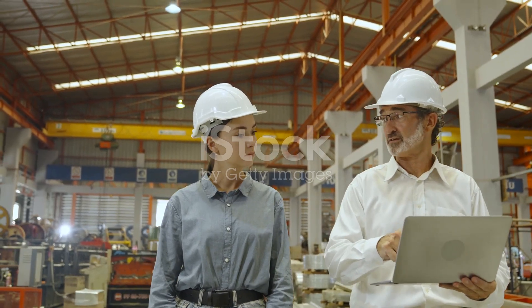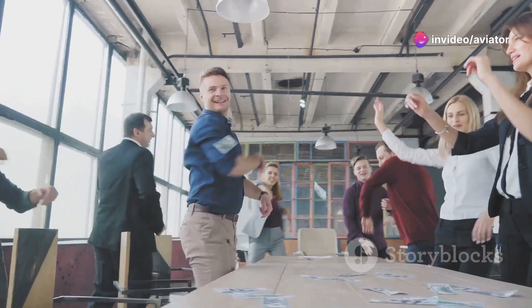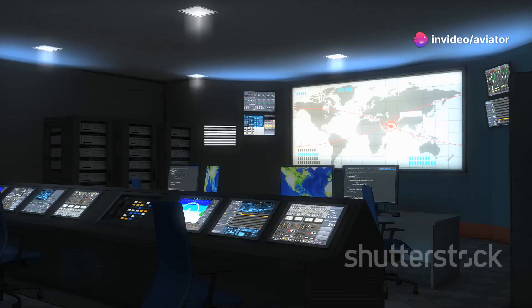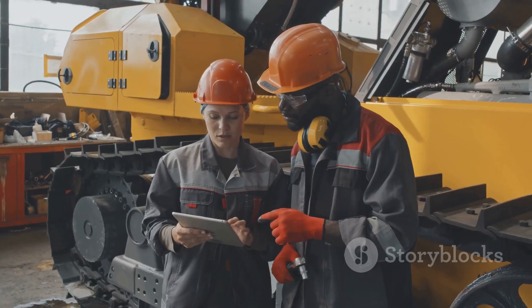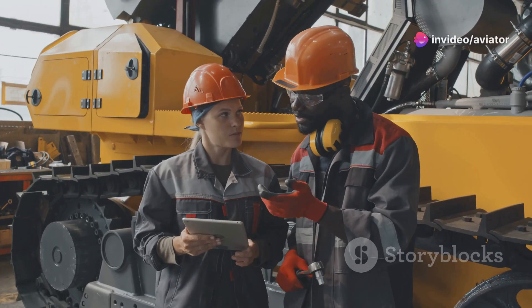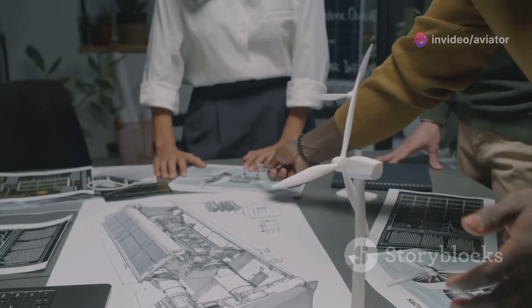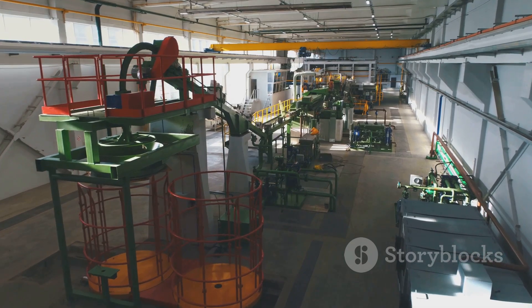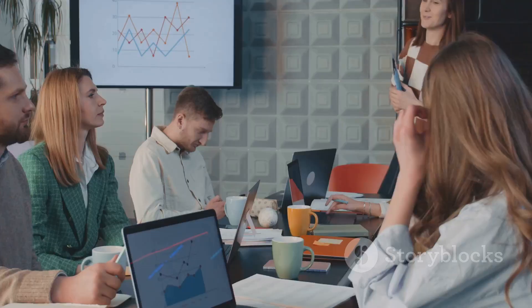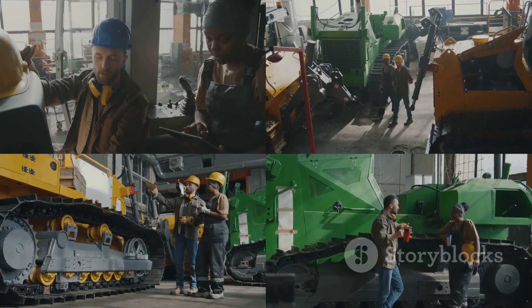Section eleven: maintaining momentum — continuous improvement. Getting certified is a fantastic accomplishment, but it's not the finish line. ISO 50001 is all about continuous improvement — constantly looking for ways to optimize your energy performance and make your system even better. Remember, energy management is a journey, not a destination. So keep learning, keep innovating, and keep saving energy. And there you have it, folks — the wonderful world of ISO 50001, a powerful tool for organizations of all sizes to reduce their environmental impact and save money in the process. So what are you waiting for? Let's get energized.